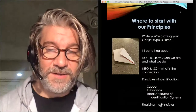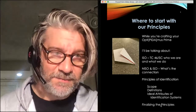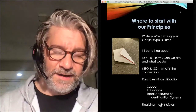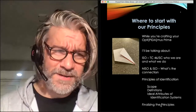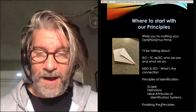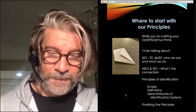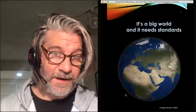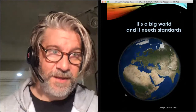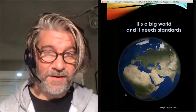I am going to be talking about ISO TC46, SC9 — who we are, what we do, what ISO's role is in that. Then I'm going to get into the principles of identification themselves. I should note, this is a work in progress. I spoke about this last year during the meeting in Lisbon. In the subsequent year, we've settled on a variety of things and we're getting close to publication. It is a big world and it needs standards.